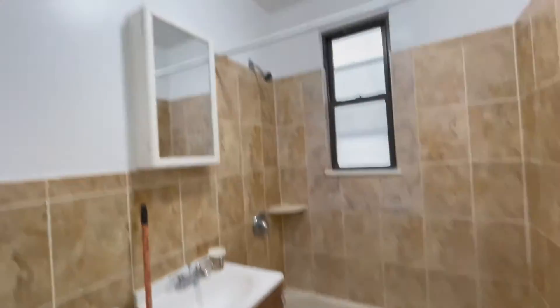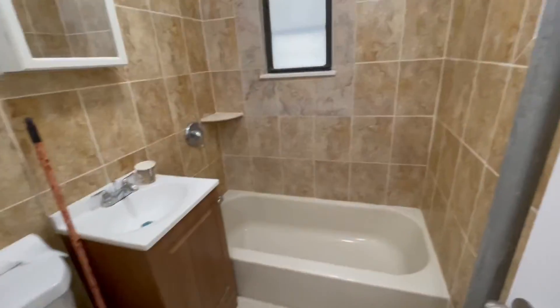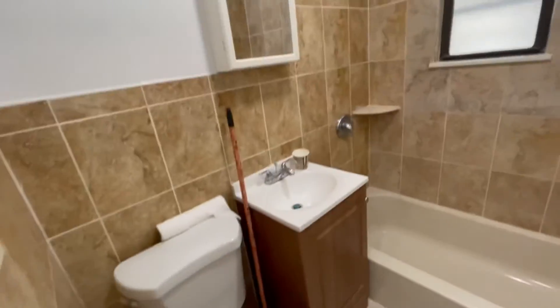Nice bathroom with a window, bathtub, and beautiful tiling.